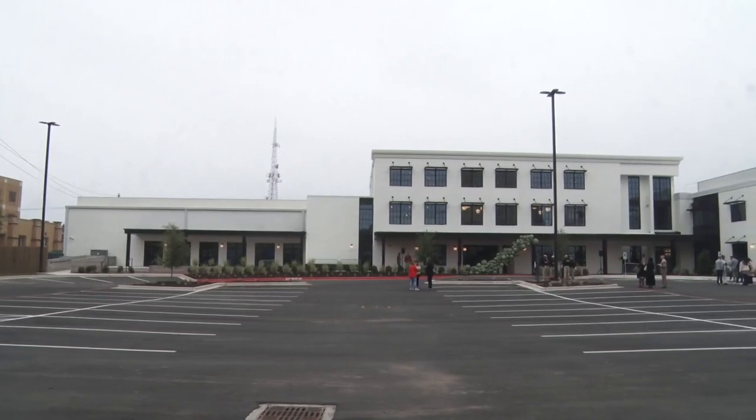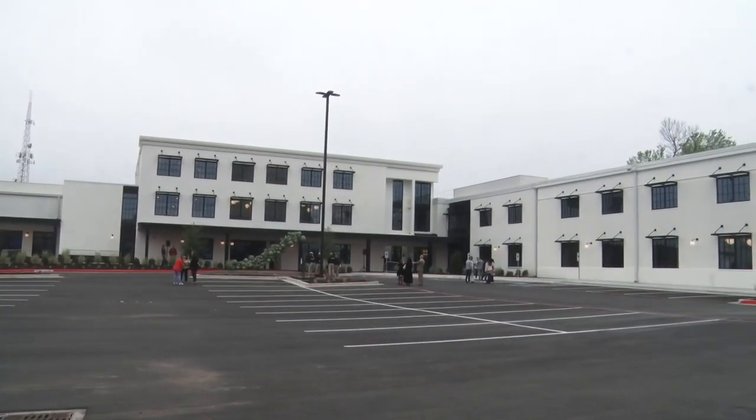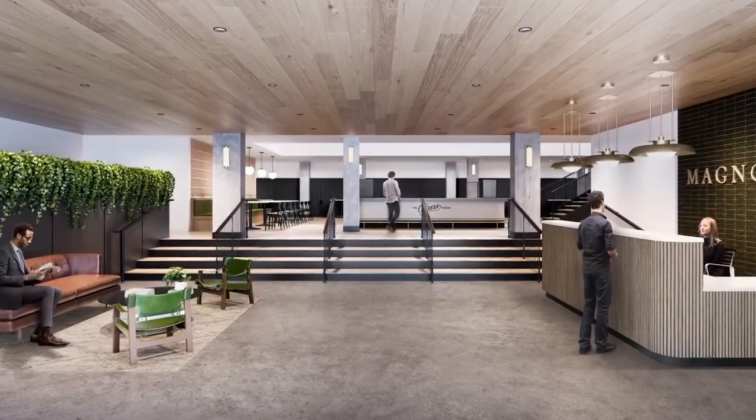The 110,000 square foot space is home to 20 conference rooms, a meeting area that can hold 200 employees, two break rooms, and a lounge.